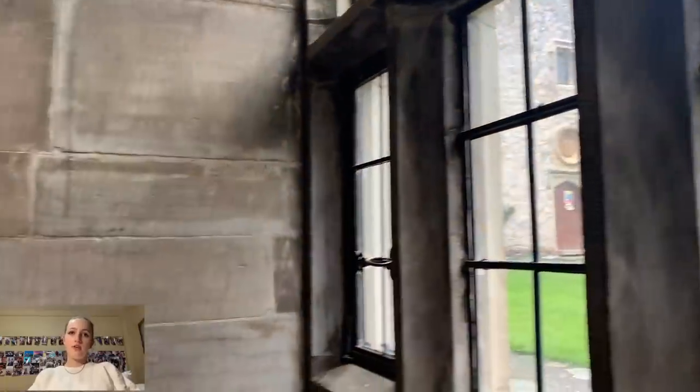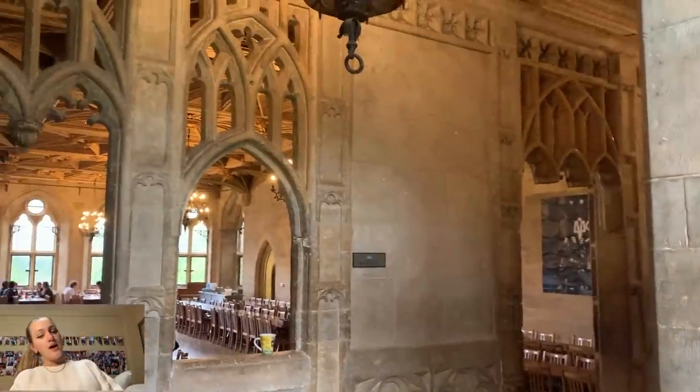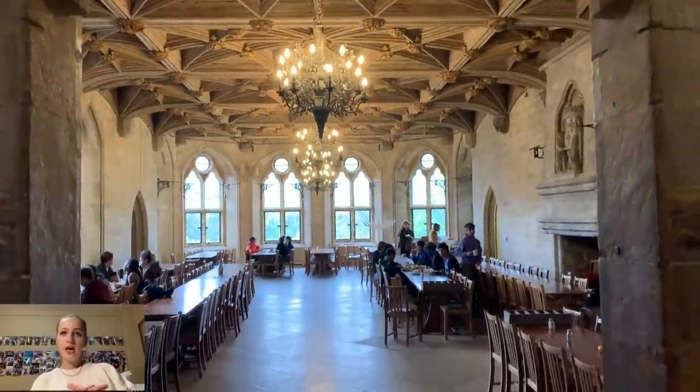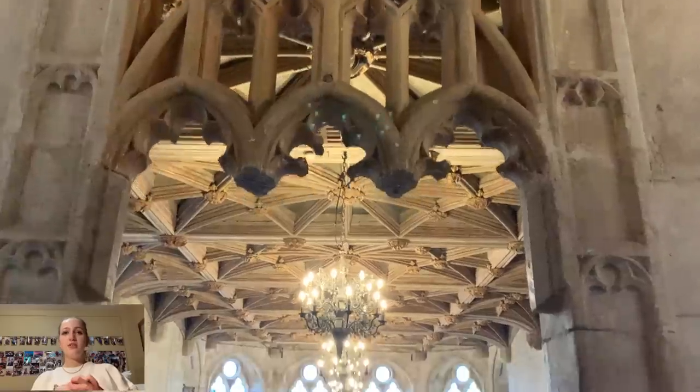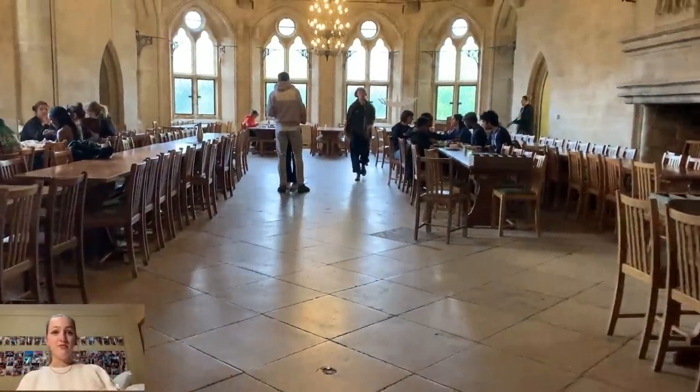Now we're inside. As you can see, that is the inner courtyard that we are now looking into. This is the dining hall — a beautiful dining hall with chandeliers. And this dining hall is not just a place where we eat; it's got a piano in the corner, which is absolutely lovely.